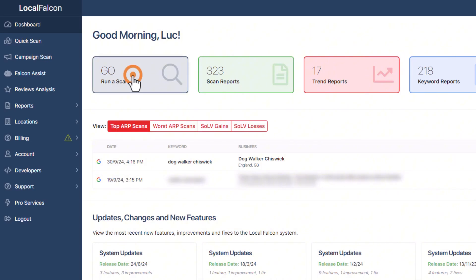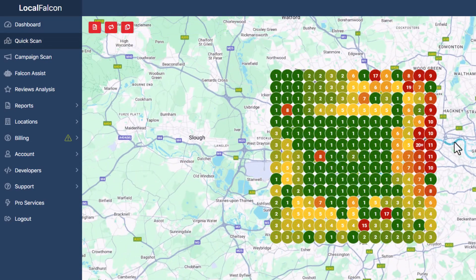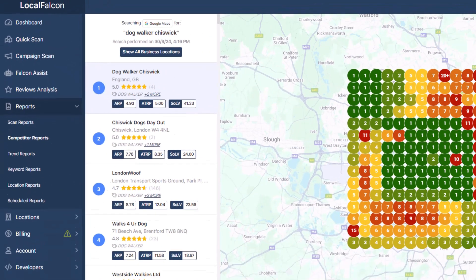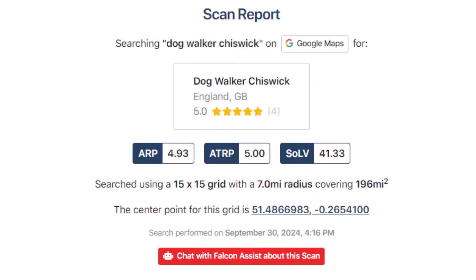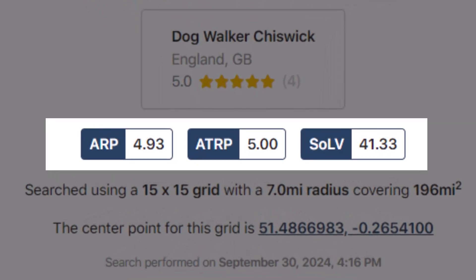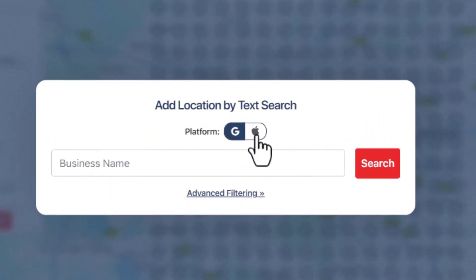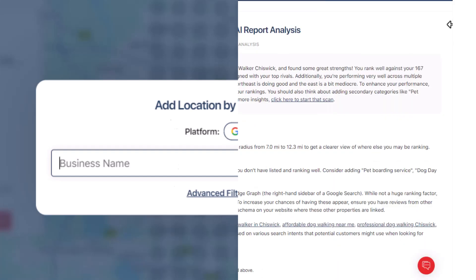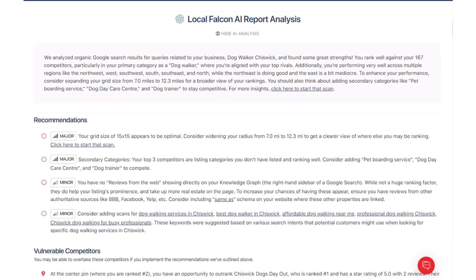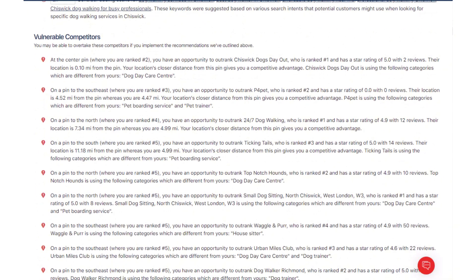Local Falcon was the first of its kind, and while many other great tracking tools have popped up since, I still think Local Falcon is the best. With just a few clicks, you can see how well your listing ranks on Google Maps in real time, how your competitors are doing, and if your visibility is improving over time. I also love the data it provides, like average rank position and share of voice, which shows how much of the market you're covering. Local Falcon also lets you track your performance on Apple Maps — something not many tools offer. It even gives you AI recommendations to help you improve your Google Business Profile and beat your competitors.